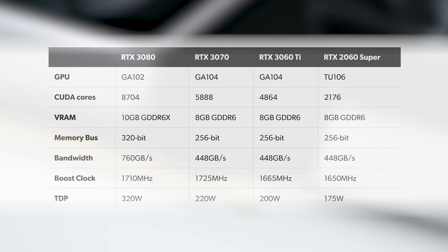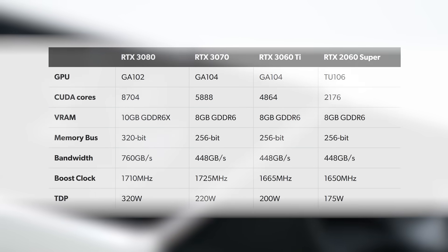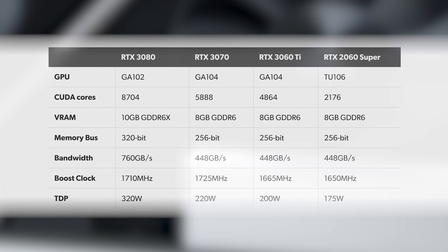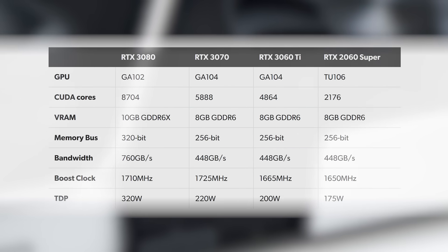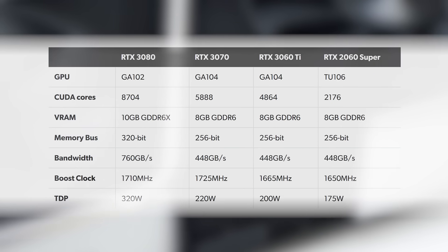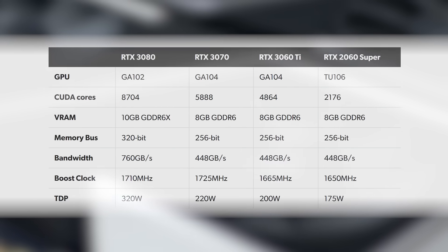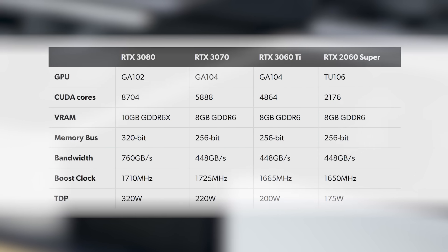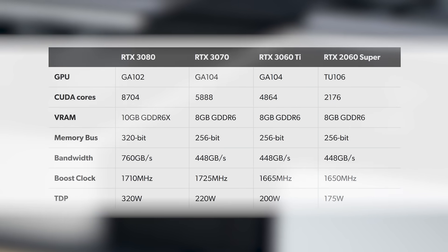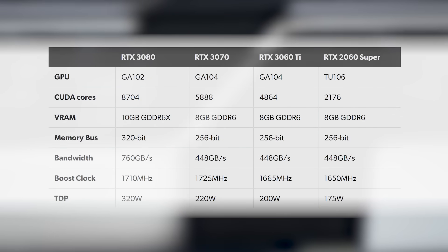In terms of specifications and underlying architecture, the RTX 3060 Ti uses the same GA104 GPU as the RTX 3070 but with fewer CUDA cores — 4,864 versus 5,888 on the higher-end model. The card also operates at slightly lower clock speeds to fit into a 20-watt lower TDP. The memory subsystems are unchanged, however, with both cards getting the same 8GB of GDDR6 with 448 gigabytes per second of bandwidth.